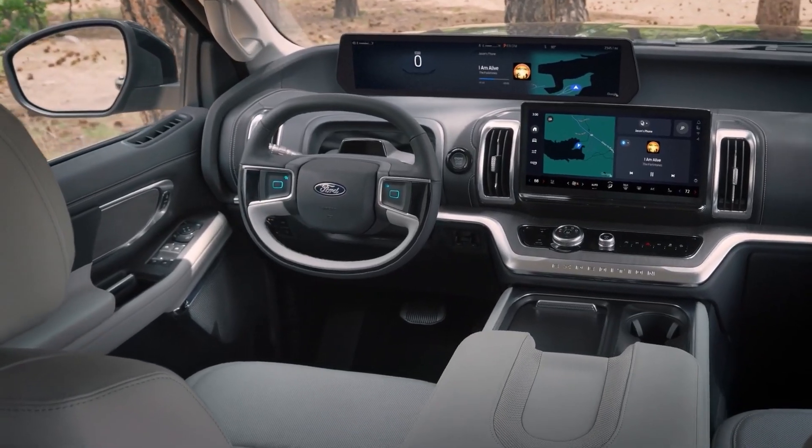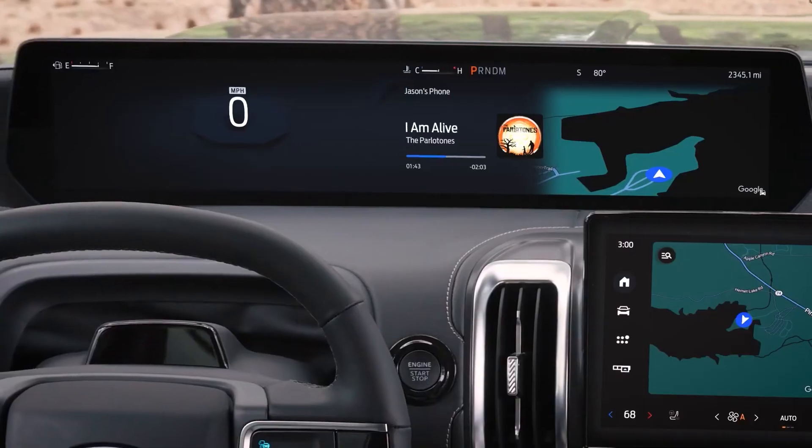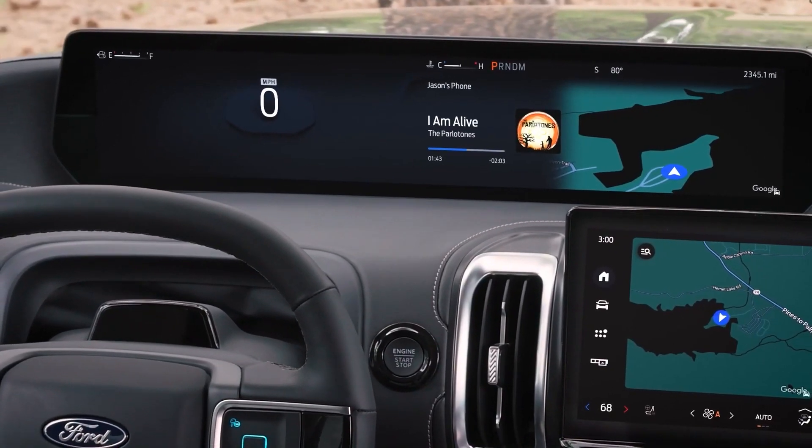If the regular touchscreen is insufficient, the Expedition can be outfitted with a 15.5-inch vertically-oriented unit, similar to the one featured in the electric Mustang Mach-E.